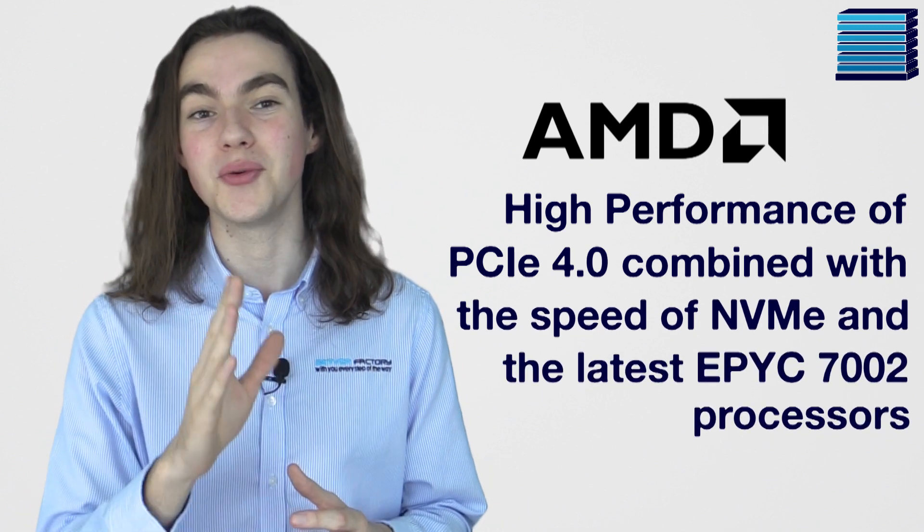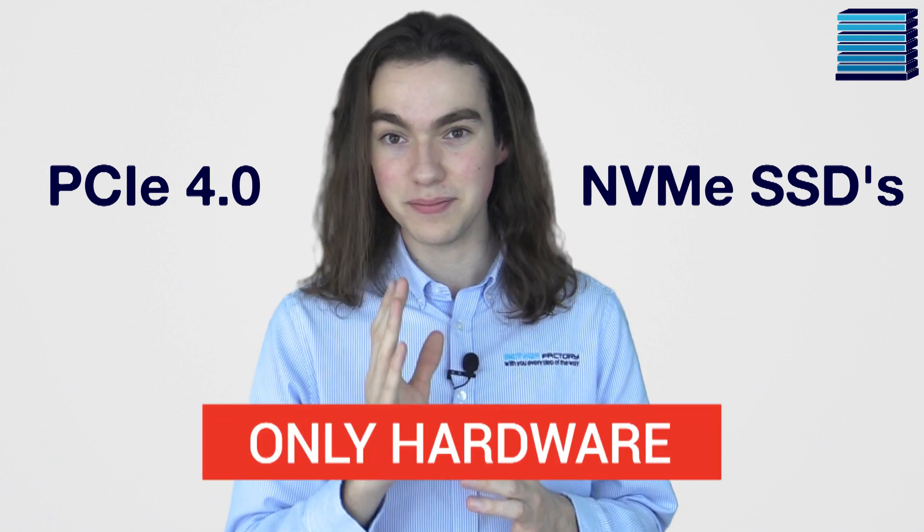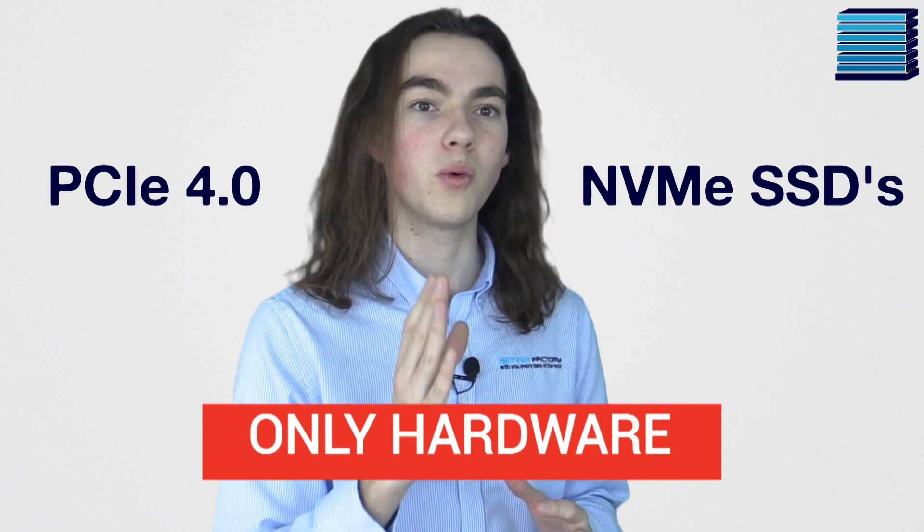However, currently only a few AMD desktop GPUs are capable of supporting PCIe 4.0. Because of that, the biggest improvement right now is with the recent PCIe 4.0 NVMe SSDs. These are the only hardware that can fully utilize the new interface at the moment, and they're by far one of the quickest data storage solutions on the market.